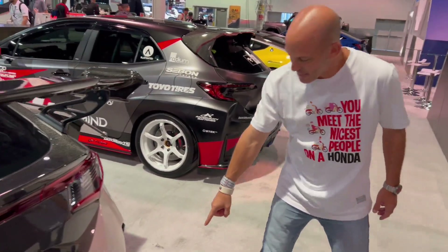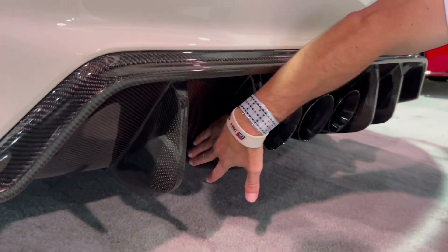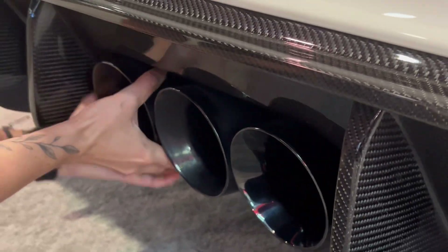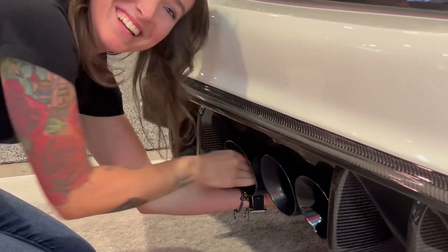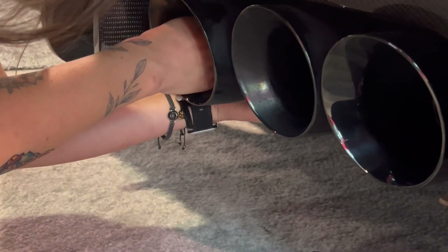Coming out at the bottom I have my rear diffuser, and this is aggressive — literally as big as my hand. Sabon did an awesome job designing this, so much so that my AWE exhaust actually had to be pulled out. A representative from AWE came here yesterday and had to pull the tips out about two and a half inches because they were too inset after this diffuser.